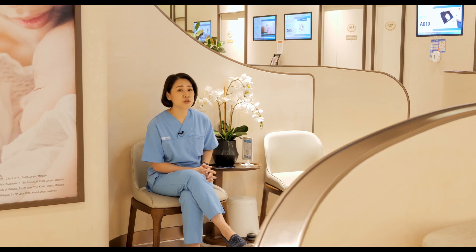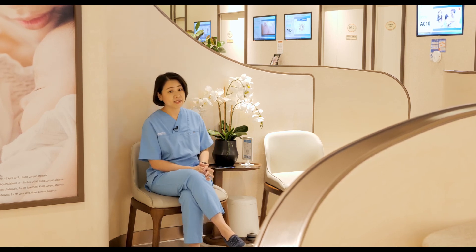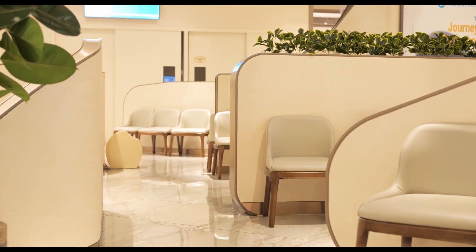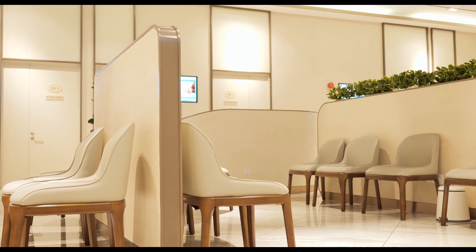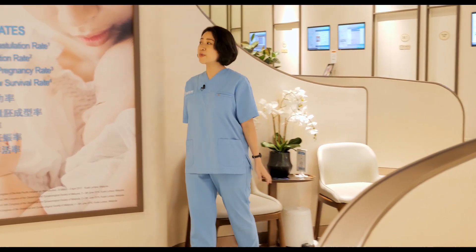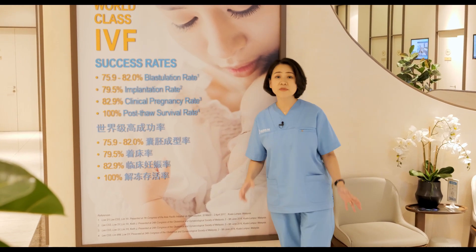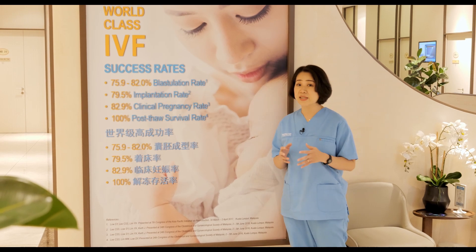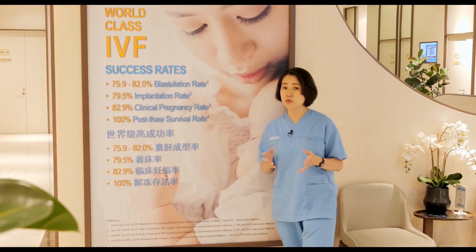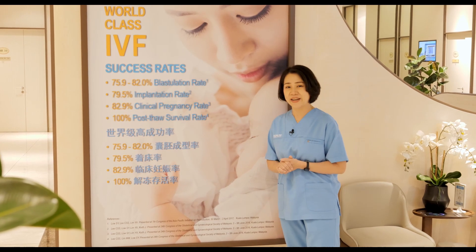Alternatively, you can also choose to wait in this spacious patient waiting area. This place is designed to look like an airport lounge where you are segregated from other patients, so your privacy is well taken care of. I would also like to share our IVF success rates — our innovative treatment protocols and technologies are validated by our high IVF success rates, comparable to top IVF centres around the world, including clinical pregnancy rates of up to 82.9%.